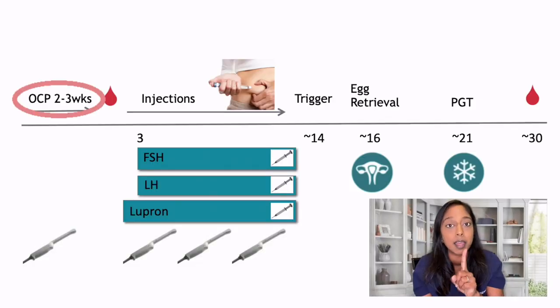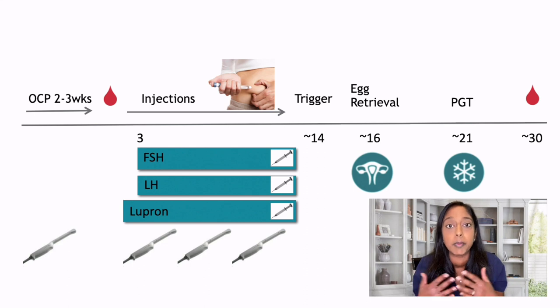There is a series of steps involved and we're going to go through each step in detail. Step one is birth control. Patients will call with the first day of their period, and then we'll start them on birth control around cycle day two or three. They will remain on birth control for a period of two to three weeks. While the patient is on birth control, they will also come into the clinic for a couple of visits. One visit will be meeting with the physician — we'll go over the process again, answer any questions, and sign consents.